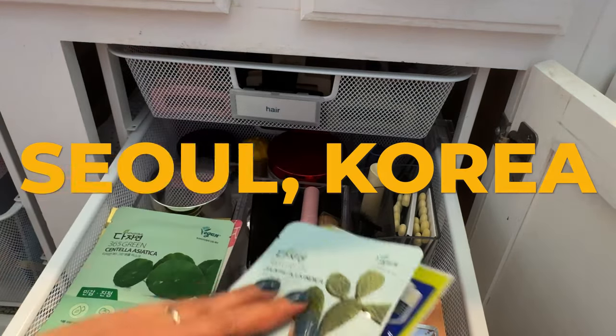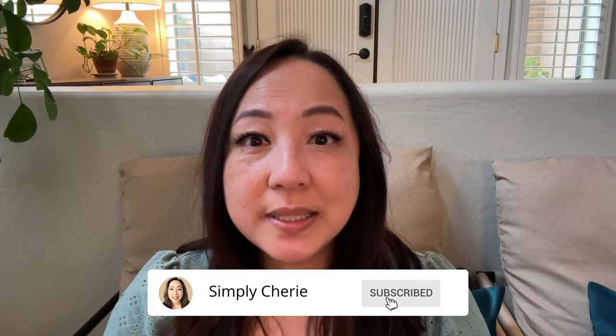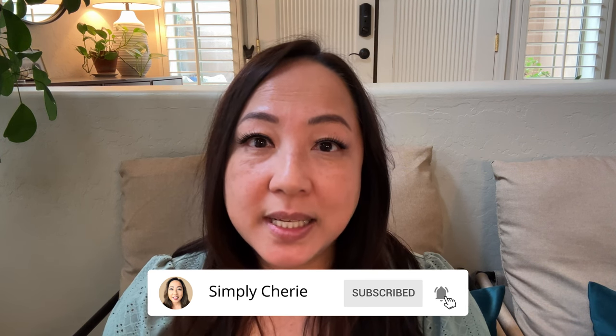I had gone to Seoul, Korea. It was amazing, and we got all these face masks. Hi friends, it's me, Simply Sherry. I help you stop living in chaos, one organized space at a time.